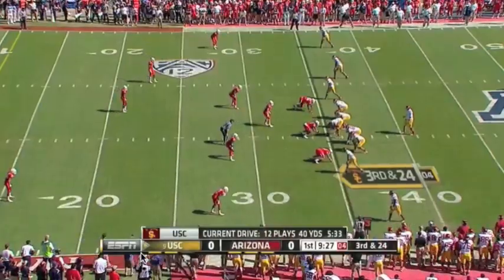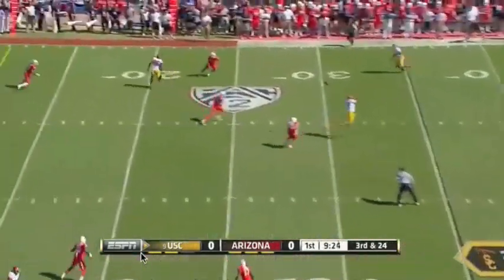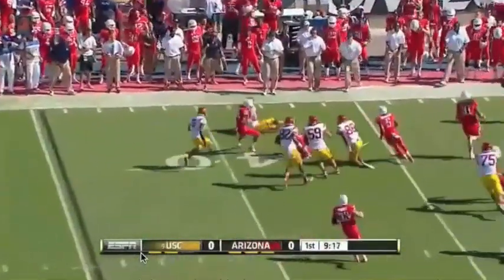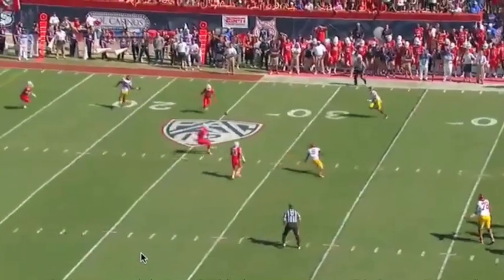Three first downs on this drive, converting. Let's see if he can pull this one off. And that ball is intercepted — Marquise Flowers. A good enough return; Flowers off the deflection.